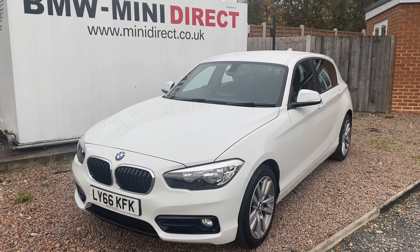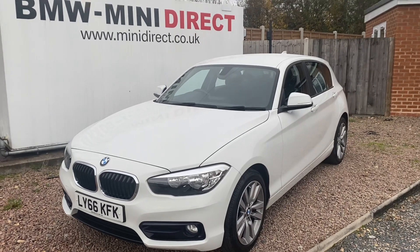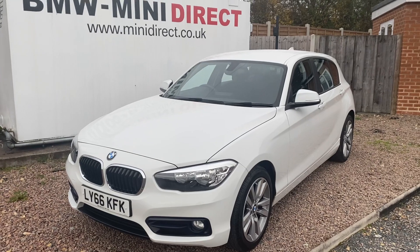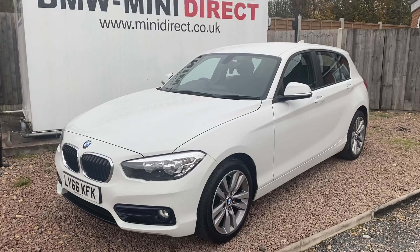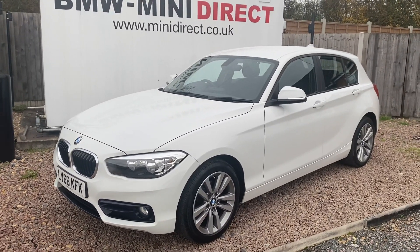Hi everybody, welcome back to BMW Mini Direct in Worcester. A lovely new car just coming to stock — this car is all ready for collection or delivery. It's a gorgeous 2016 on a 66 plate BMW 116 diesel Sport, a five door car finished in alpine white, and has covered only 16,400 miles.